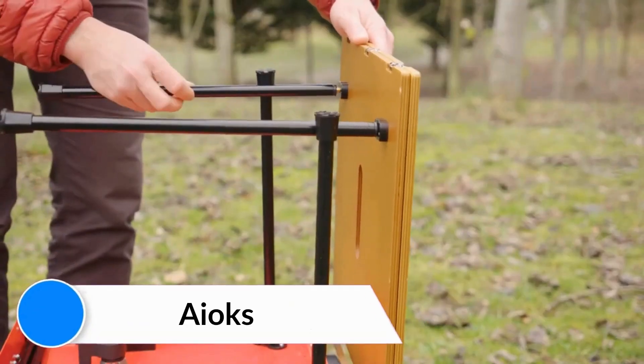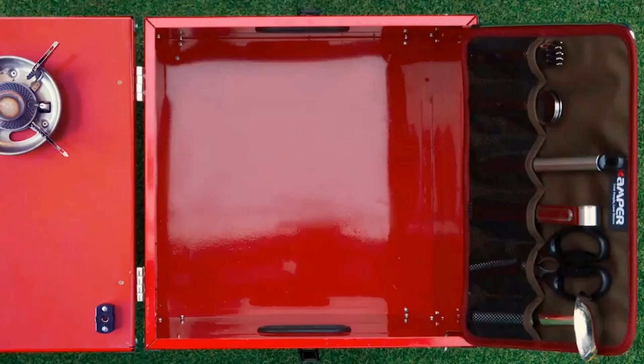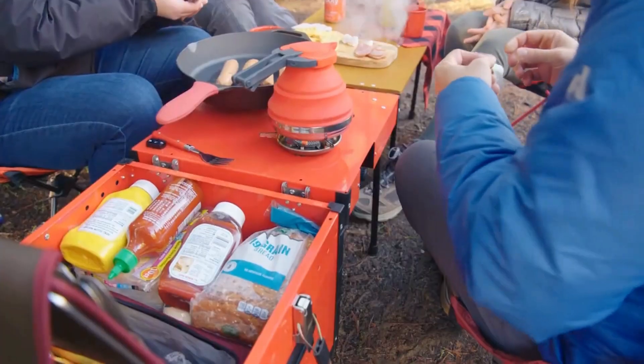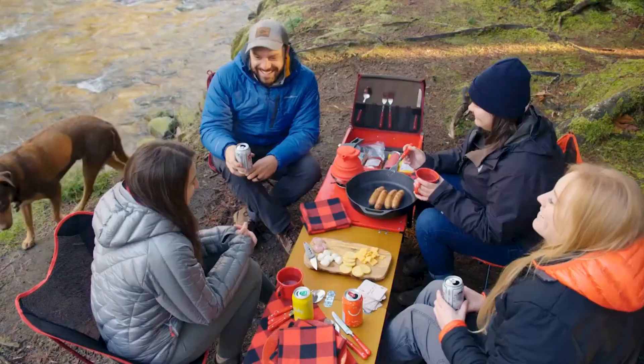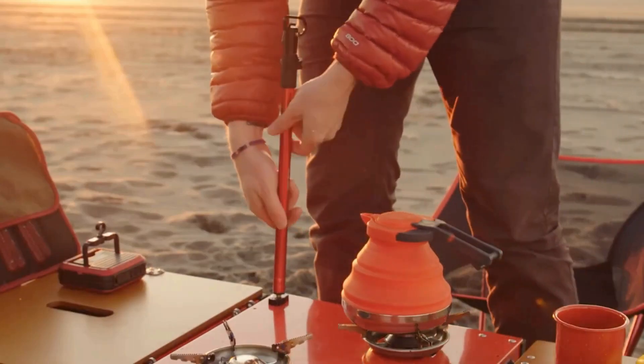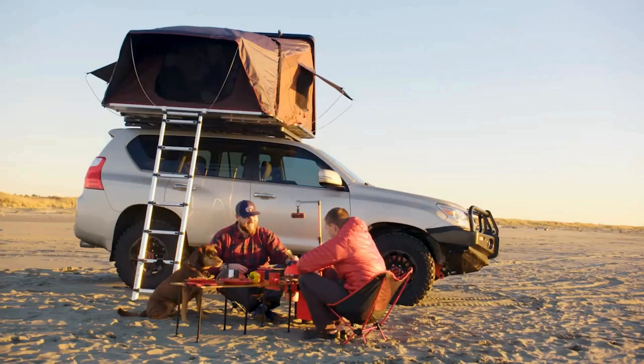A-Ox. Compact — all your outdoor kitchen needs fit in the aluminum box. Spacious — seats four or more people comfortably. Two-burner system with 7,500 BTU of power, engineered by Cobia.